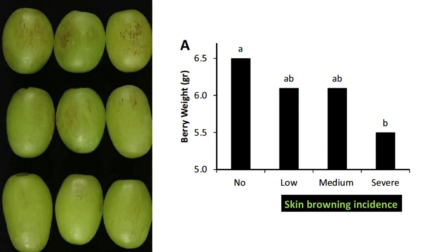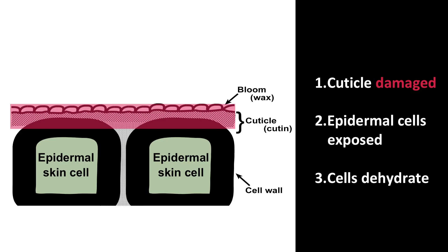The longitudinal cracking pattern observed was typical of elongated grapes like Thompson seedless. Berries with severe skin browning weighed significantly less than berries with no browning. The greater weight loss from berries with browning suggests that the cuticle layer, a thin wax coating that covers the berry surface, was compromised.